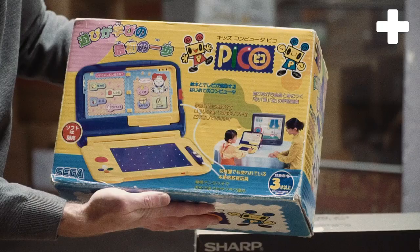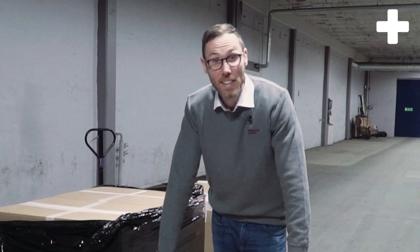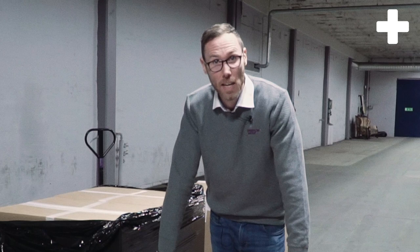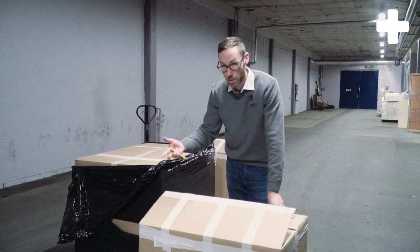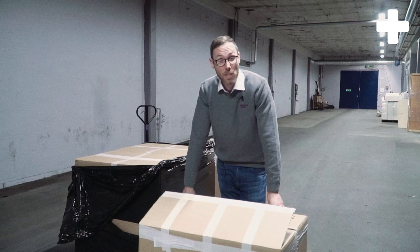And here we have — I think it was Sega who made this one — Pico Vision or something it's called. It's for small children. I want to open more boxes, but we don't actually have time for that. We got a little sneak peek of what we have in our big archive. The next step for me is to arrange the transport and logistics for all these boxes and pallets to move to our premises in Karlstad.